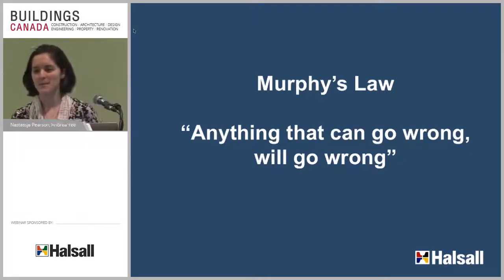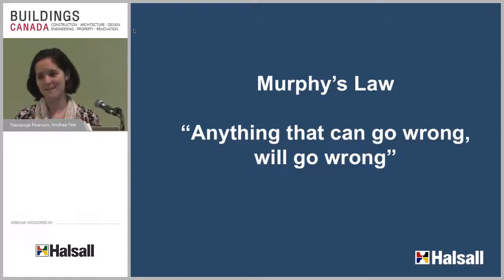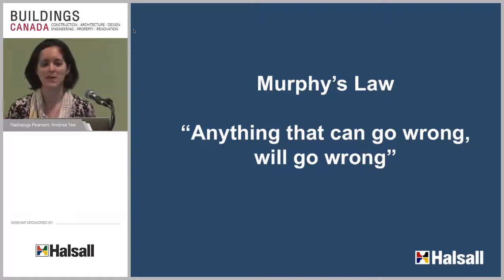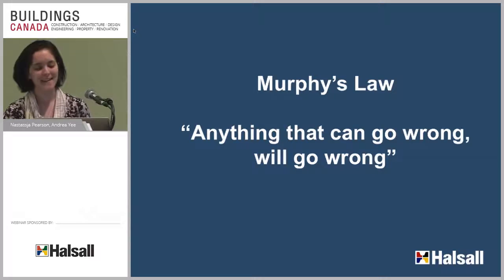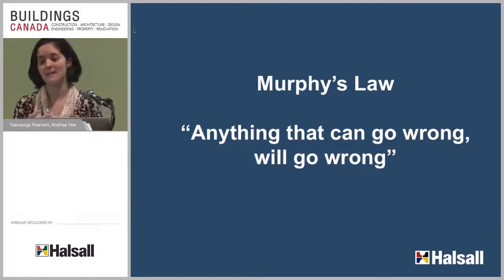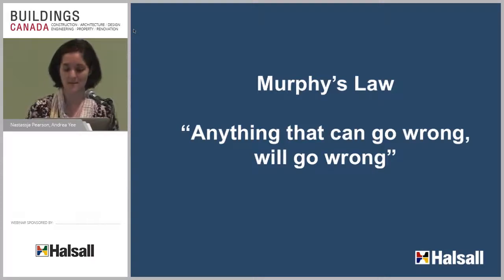We're going to talk today about Murphy's Law and unintended consequences in building enclosure design and construction. Murphy's Law — anything that can go wrong will go wrong. What that really means is unforeseen circumstances or conditions, things we didn't plan for popping up in our projects. We're referring to things we didn't intend to happen based on our original design and design intent.